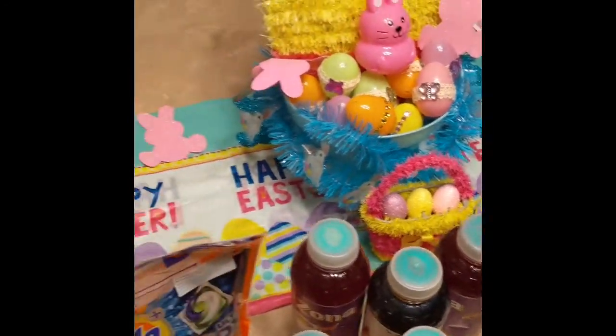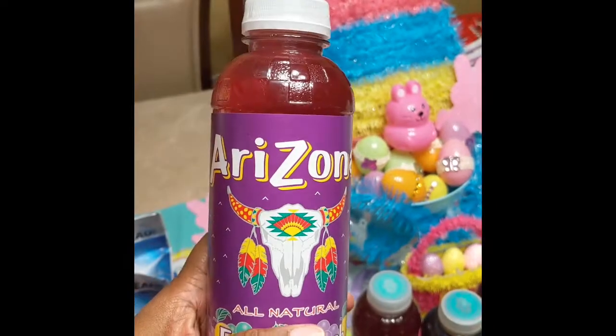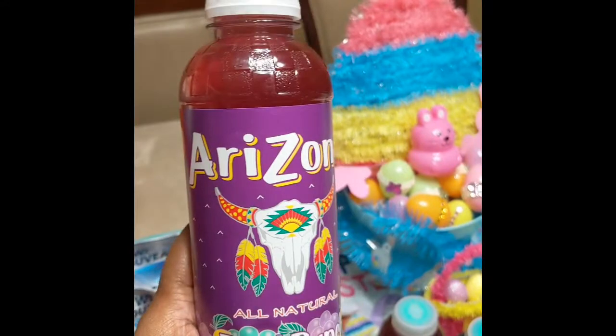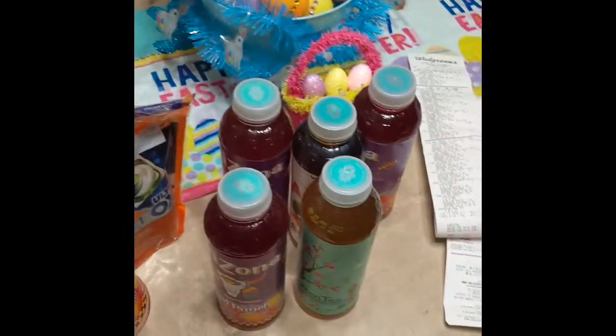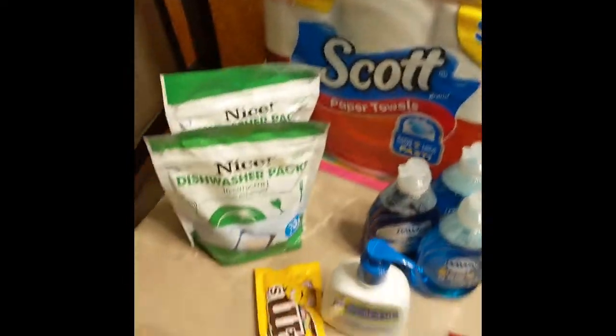They have the Arizona Tide Pods on sale for $0.99, you get the second one for a penny — so two for a dollar, $0.50 a piece. I got six of them, so that's not bad.